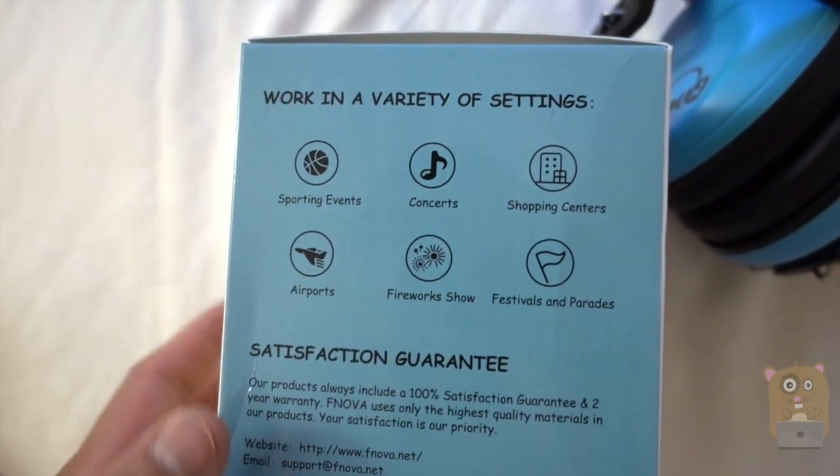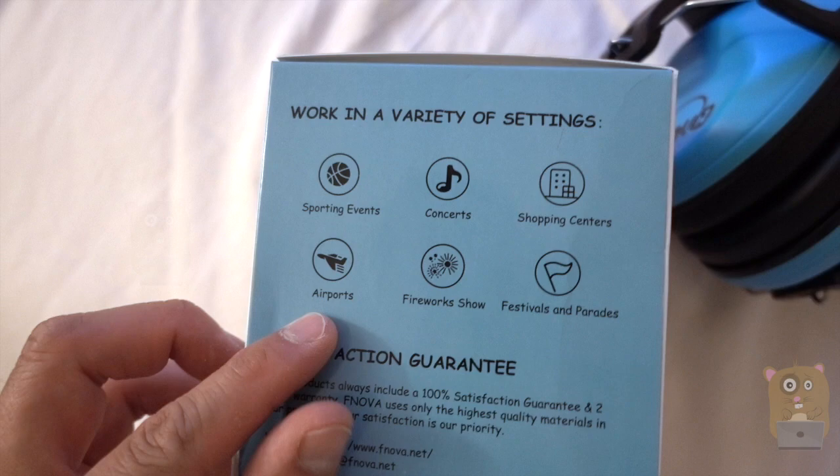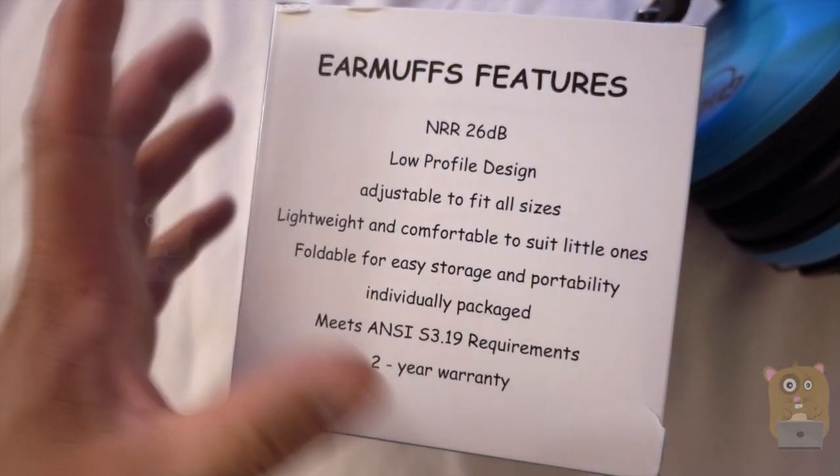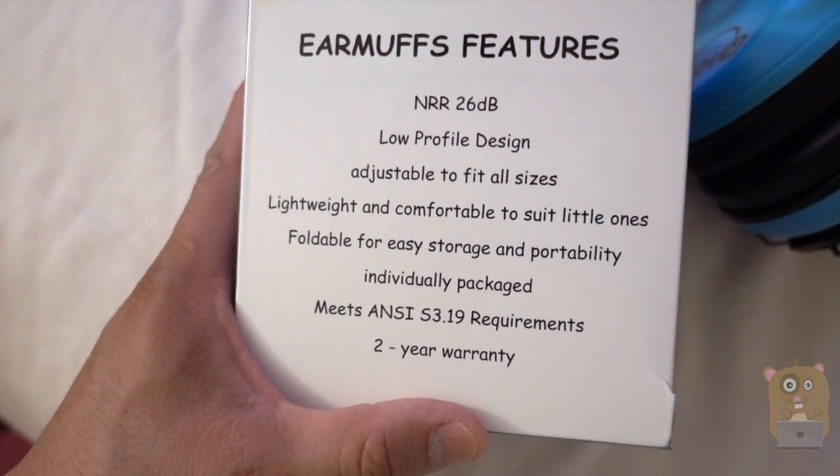Here's some of the various settings you can use this with. For us it's more for sports games and monster car rallies. Here's some of the features printed on the back.